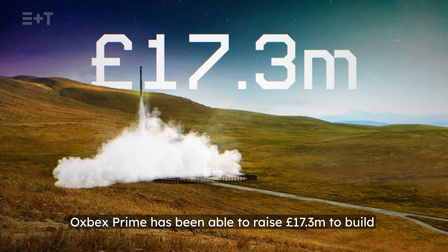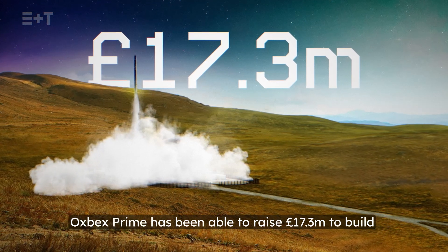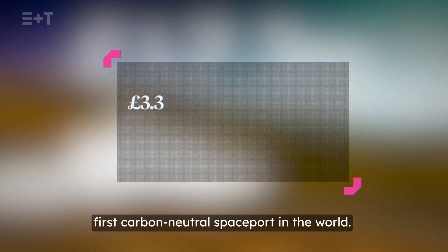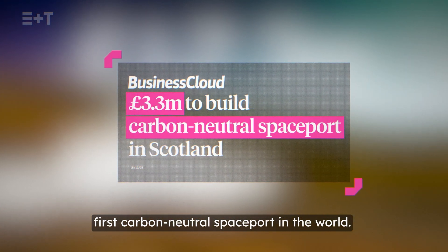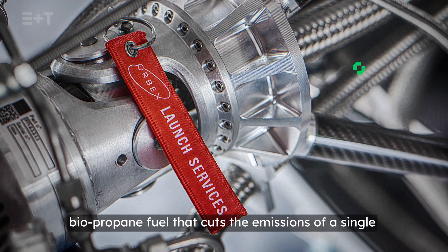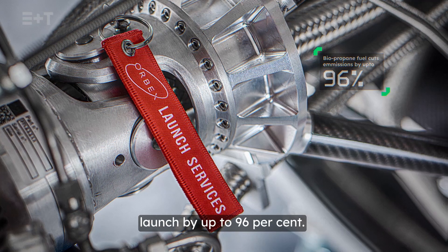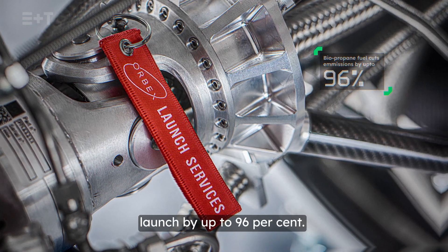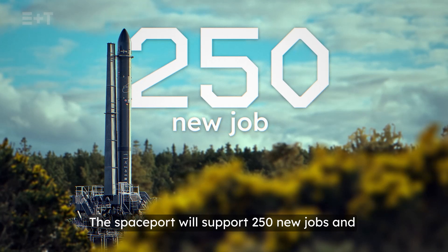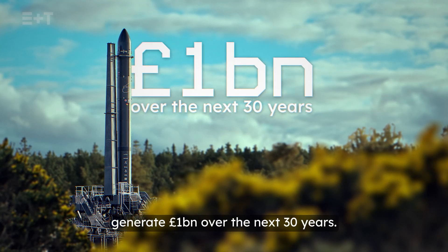Orbex Prime has been able to raise £17.3 million to build Sutherland's spaceport, which is set to become the first carbon-neutral spaceport in the world. This is thanks to lightweight 3D printed engines and biopropane fuel that cuts the emissions of a single launch by up to 96%. The spaceport will support 250 new jobs and generate £1 billion over the next 30 years.